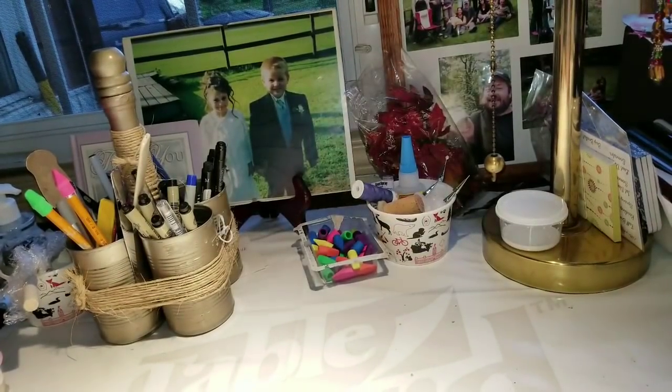Hi everybody, it's Debbie here and welcome back to my crafty den. I am doing a Dollarama haul tonight. I did it on Thursday morning and it's Friday night.